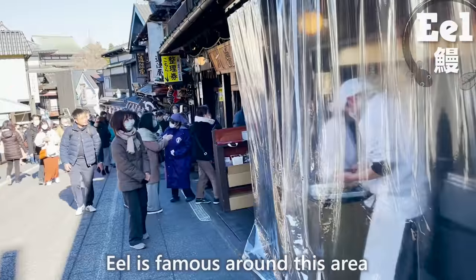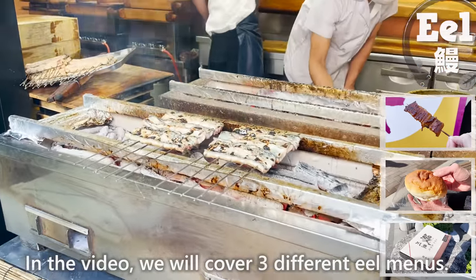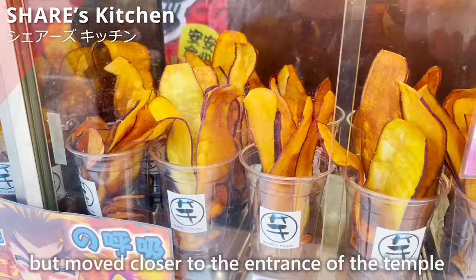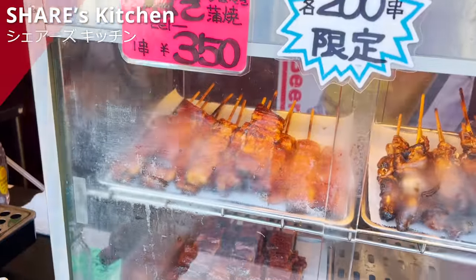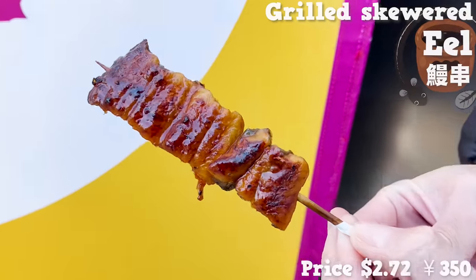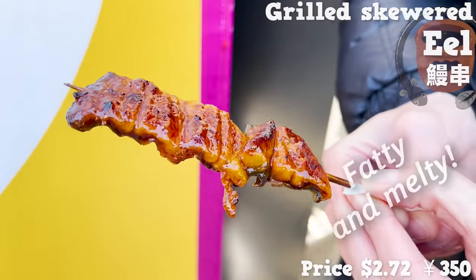Eel is famous around this area, and there are numerous shops that host it as a specialty. In the video, we'll cover three different eel menus. The first one is this shop right here, Shere's Kitchen. The shop used to be located in a different place, but moved closer to the entrance of the temple in December last year. Its highly recommended menu is grilled skewered eel. The sweet sauce on the eel is very fragrant on heat — surprised to find eel for this price. It's crispy on the outside and very fluffy inside. It's fatty and melty too.